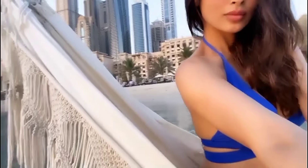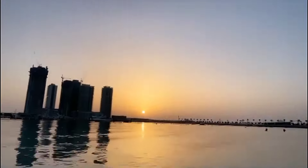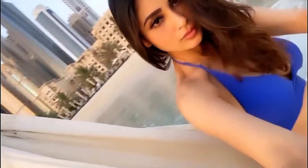Hey guys, welcome back to my channel. This video is Part 2 of the Money Royce bikini review. Without wasting any further time, let's begin. Currently, the clip you are watching is from her Abu Dhabi vacation.